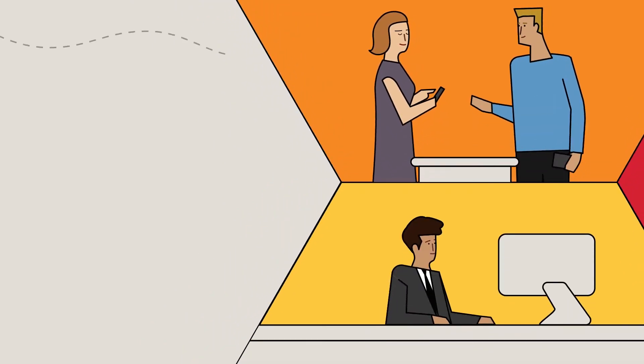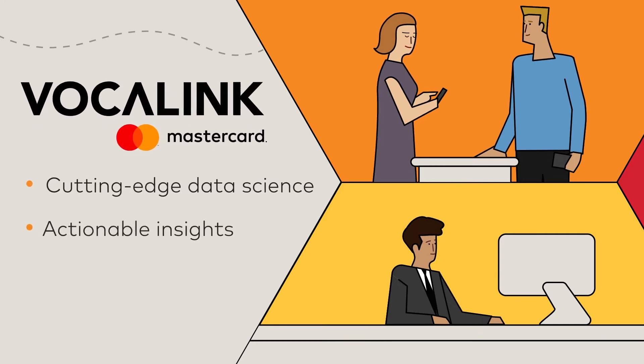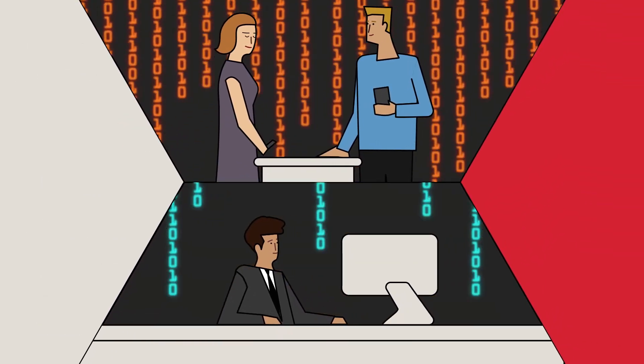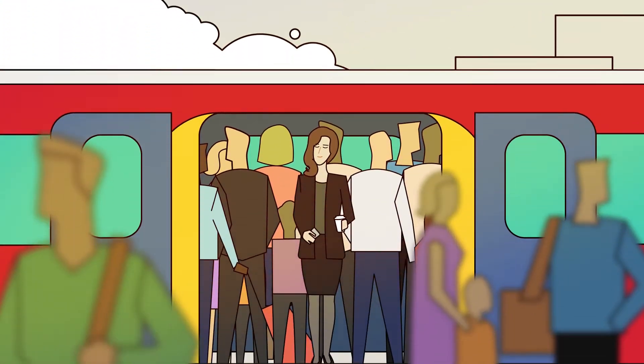Payment systems are critical to daily life and commerce. To protect them, Vocalink Analytics applies cutting-edge data science to create actionable insights that target payment-related fraud and money laundering, working silently behind the scenes, day in and day out, one payment at a time.